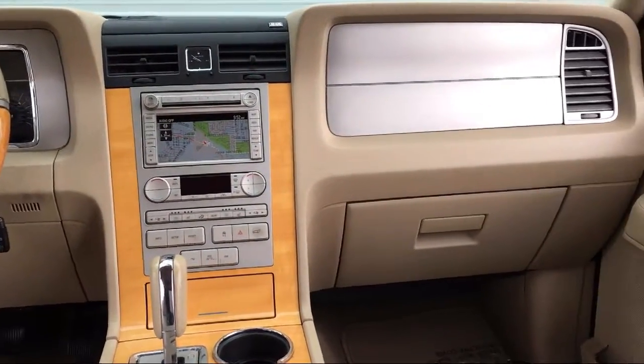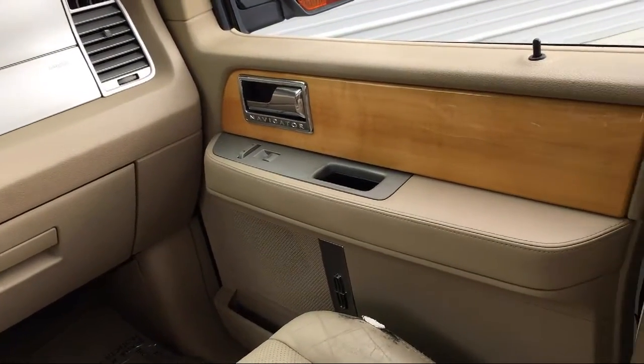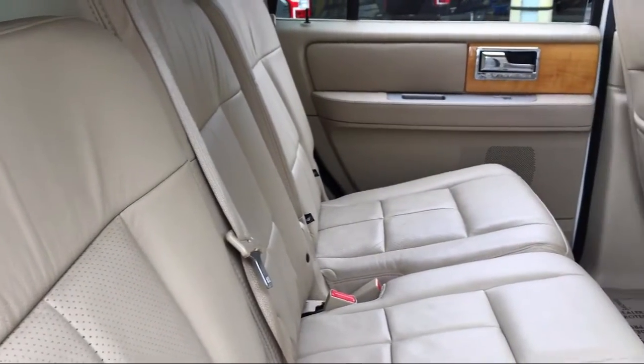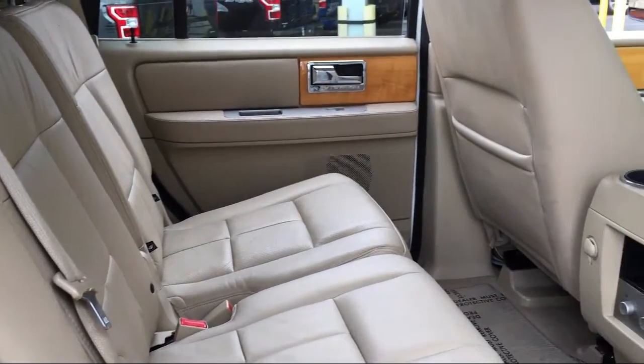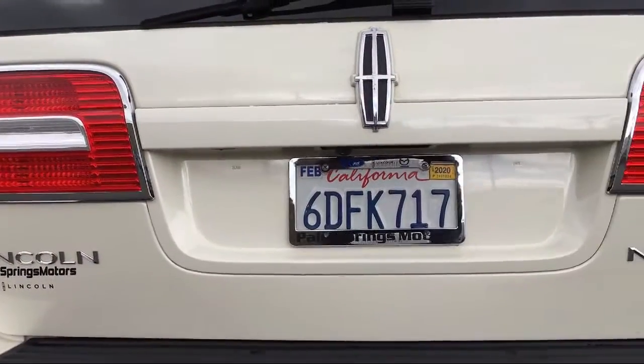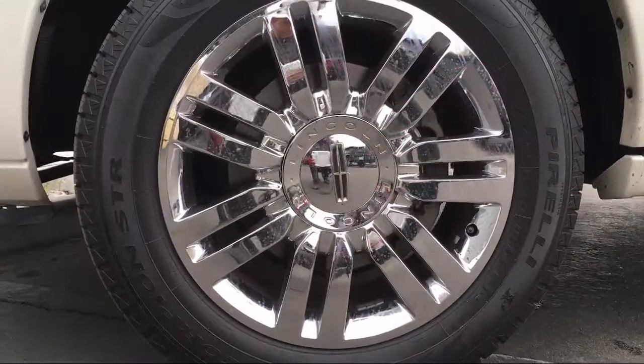For over 60 years, family owned Palm Springs Motors has been proudly providing top notch customer service to all of our customers. We are a six time Ford President's Award recipient, which is for dealers who demonstrate a consistent commitment to guest satisfaction. We pride ourselves on providing the best experience for everyone who comes to our showroom.